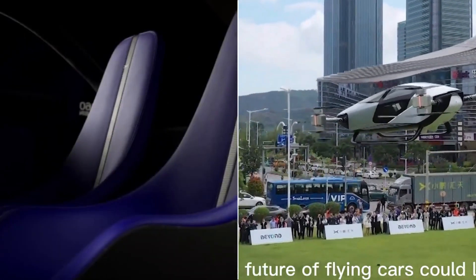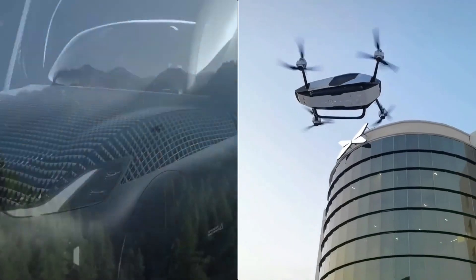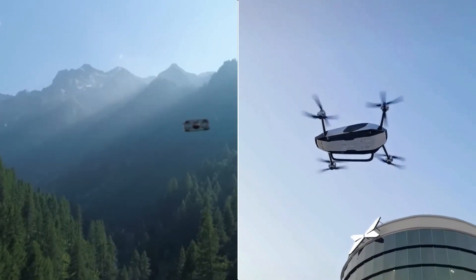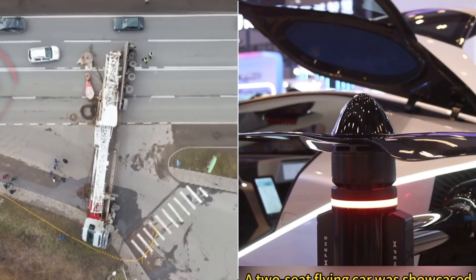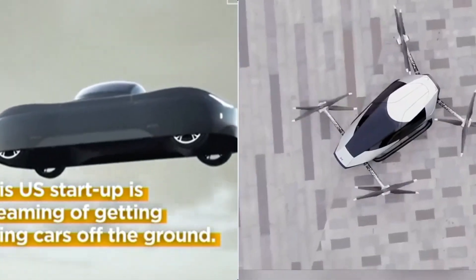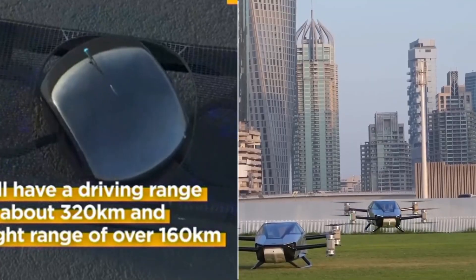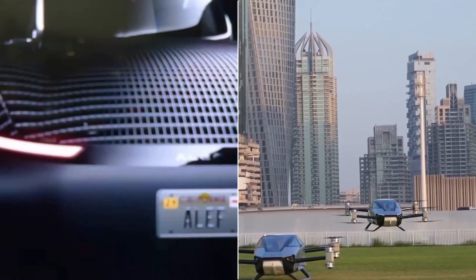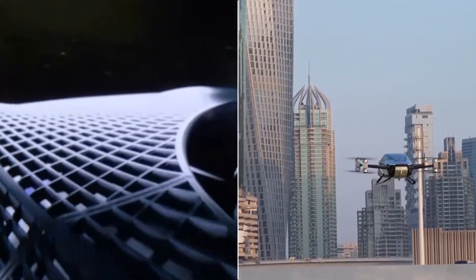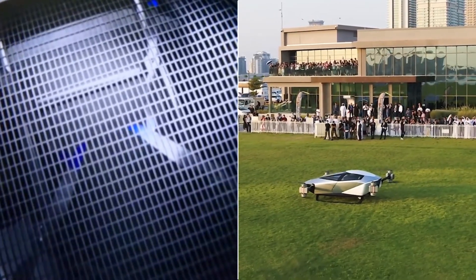Meanwhile, the XPeng X2 excels in terms of speed and is a more budget-friendly option. Now it's your turn — which one do you think is the winner in this flying car showdown? Share your thoughts in the comments below, and don't forget to like and subscribe for more thrilling adventures in the world of Future Rides.